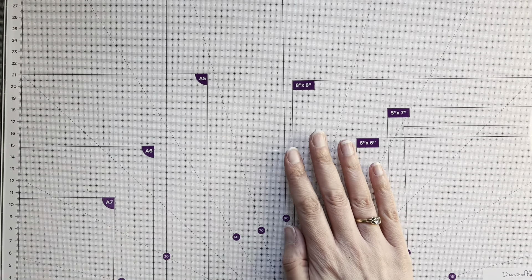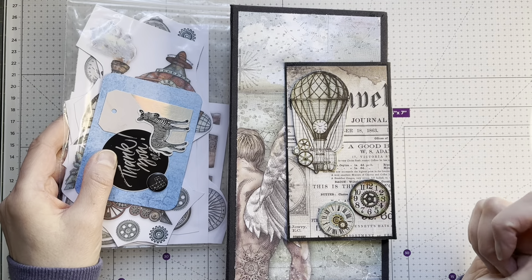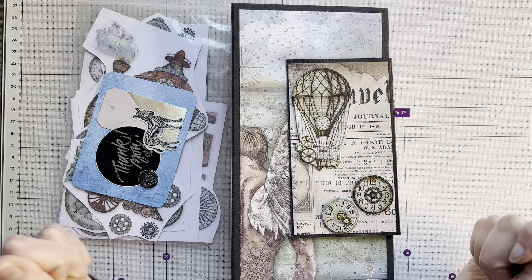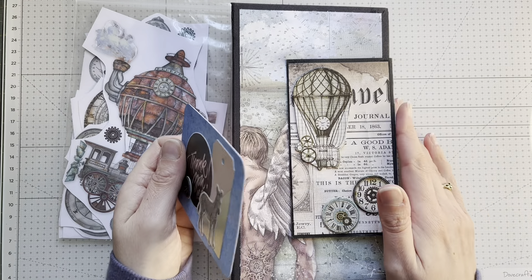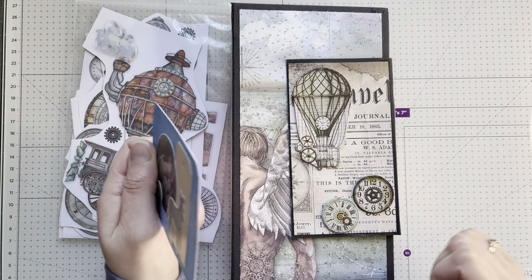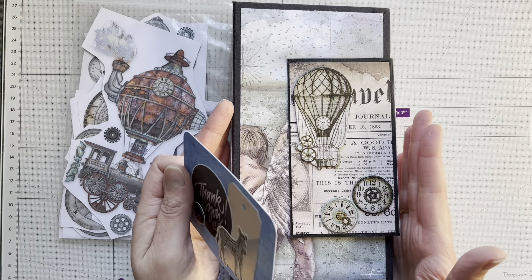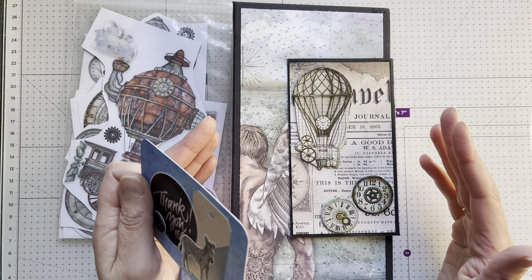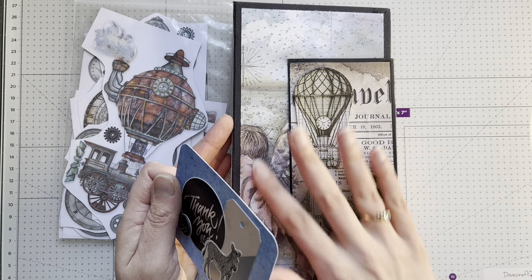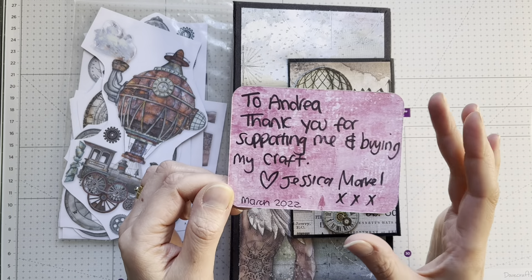The next thing is a folio album journal I bought - I'm not sure what it's called but it has everything in it. This is from the wonderful Jessica Marvel. She was selling it in a video just last week that she made for a challenge. I thought, my goodness, I must have it! I absolutely love the Mr. Vagabond paper. I've got Mrs. Vagabond in an eight by eight paper pad which I haven't cut up yet - I love the steampunk look.